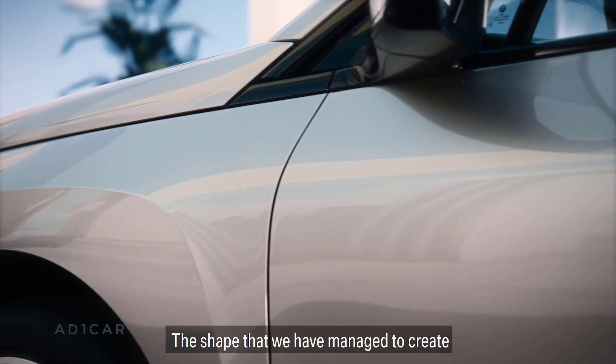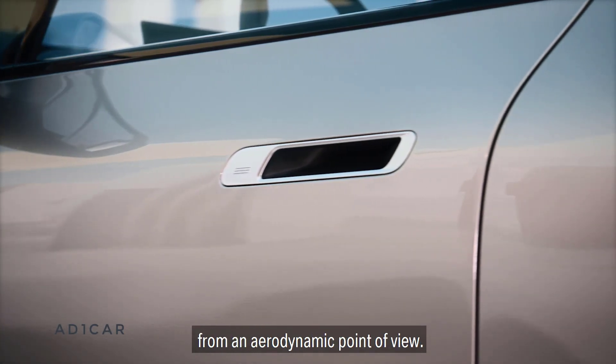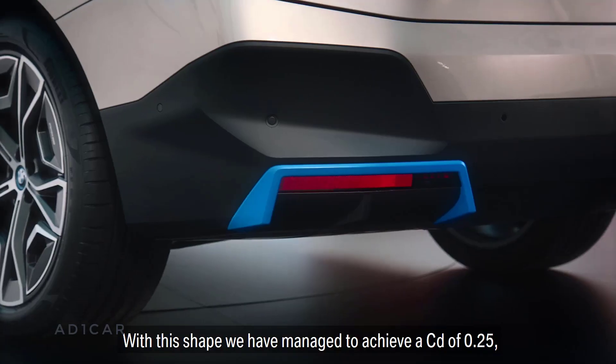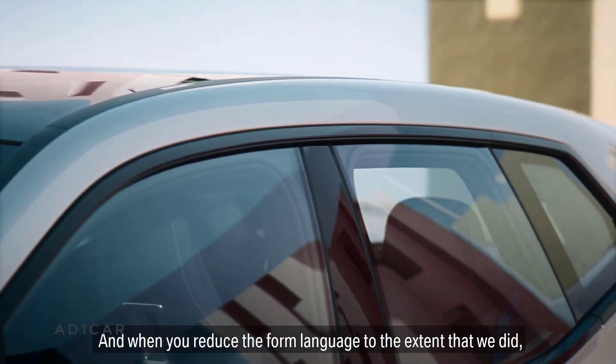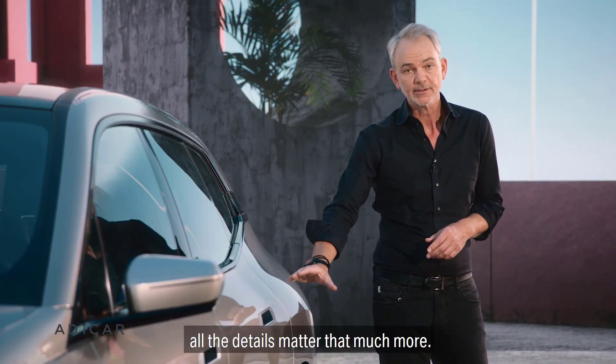The shape that we've managed to create is not only looking clean, it also works very well from an aerodynamic point of view. With this shape we've managed to achieve a Cx factor of 0.25, and that's a new best in this vehicle class. And when you reduce the form language to the extent that we did, all the details matter that much more.